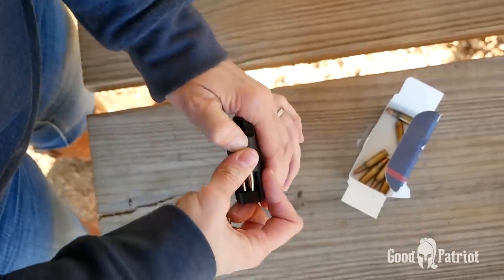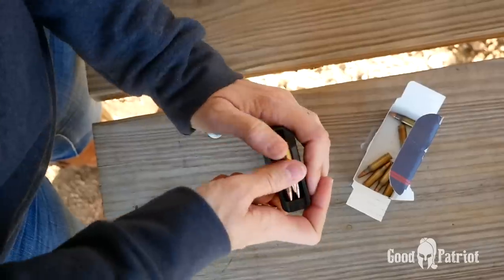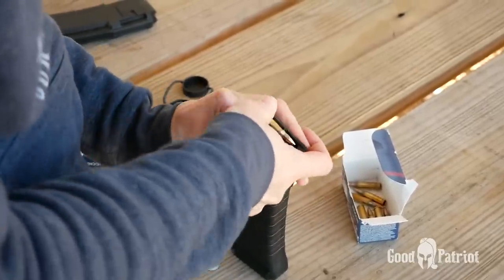I will say that after loading about 10 rounds into the magazine, things got a little tougher. It's a new mag, so maybe it'll ease up after use. But if you have weaker hands, loading this baby is gonna be a little harder than your average 30-round magazine for a 5.56. You may have to get a mag daddy — which is kind of like a sugar daddy, only it's a man with strong hands that can load your magazines. Feminazis, don't even go there — I don't care.